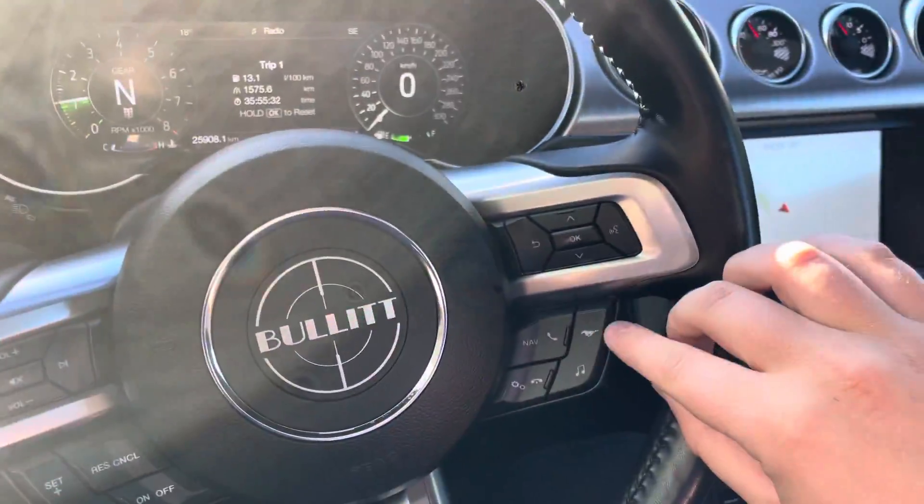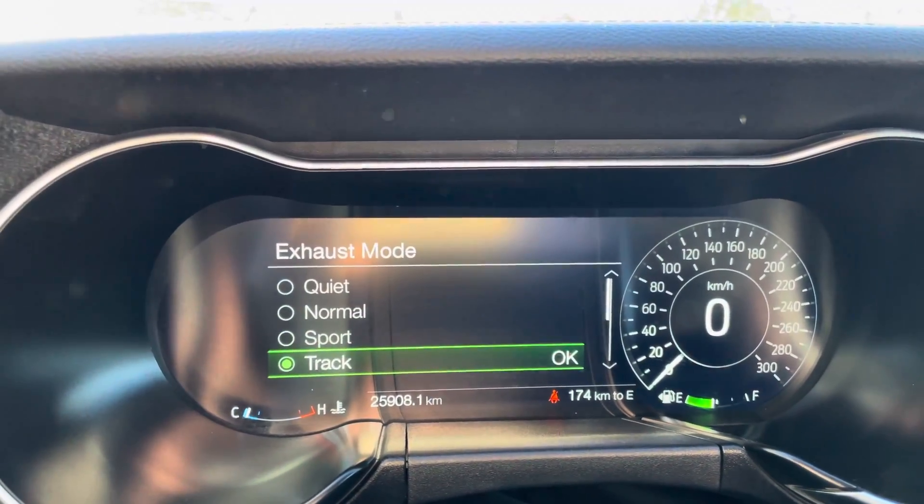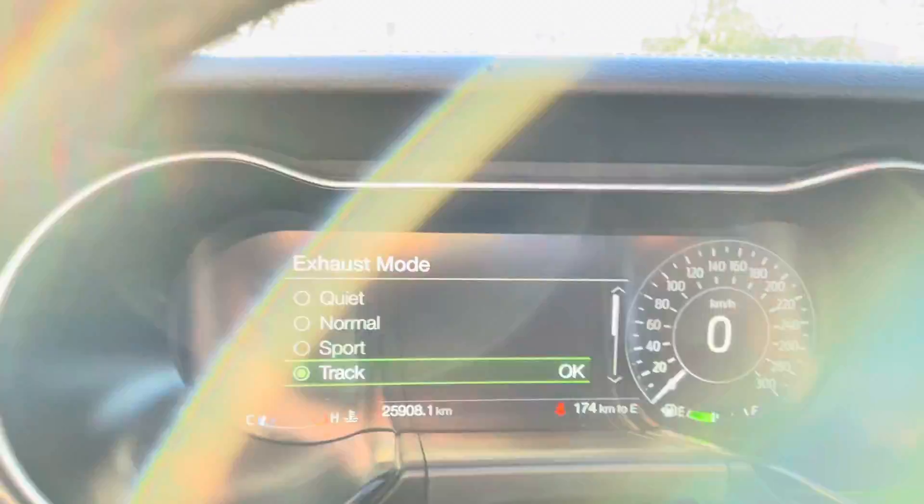There's also a little pony button down here on the steering wheel where you can set up a my mode to look at the exhaust setup. Right now we have it in track so it sounds excellent, but you also have normal, quiet, and sport mode.